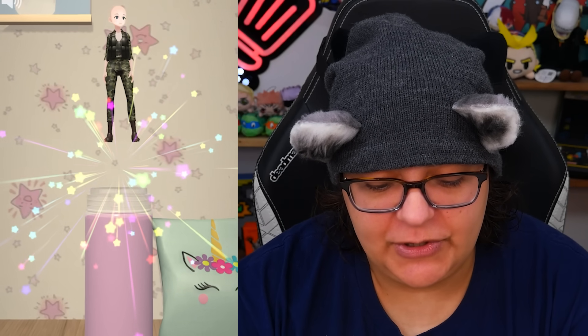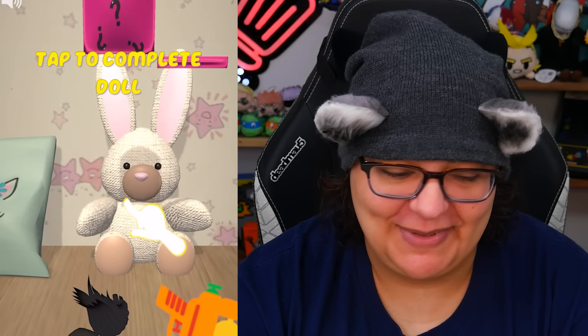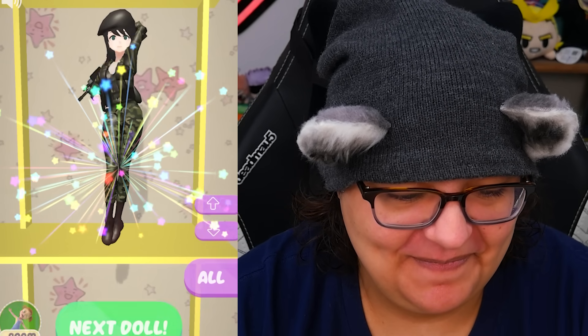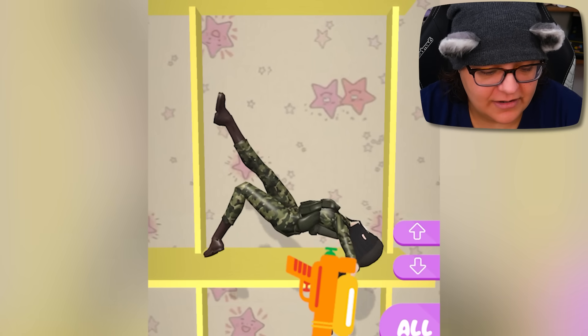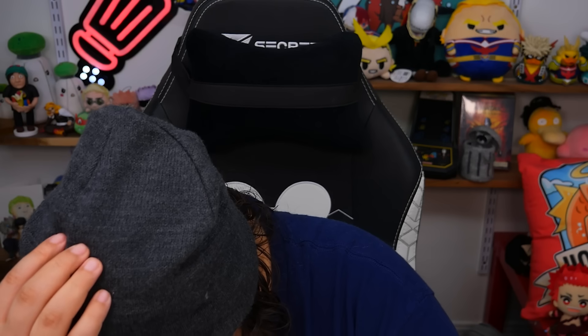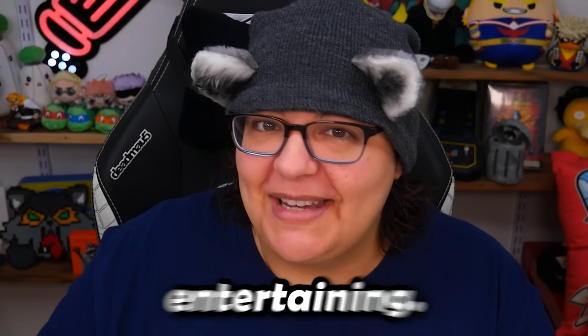Down we go — this looks like another army character. This is better suited, I think, in terms of the outfit. Open our pack — more pews. Okay, this is kind of a cute pose already. Now we have the blue ones — maybe this one will have the pets. I have to say, so far this game is entertaining in itself. It's nothing exciting, but it's entertaining. I'm just sitting here like, this is interesting, because it's just catering to my ADHD and dopamine rush of unboxing mystery characters.